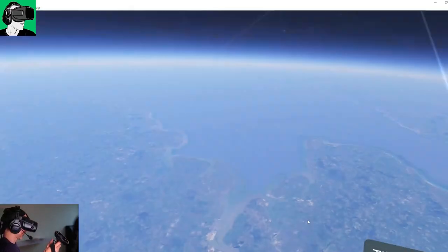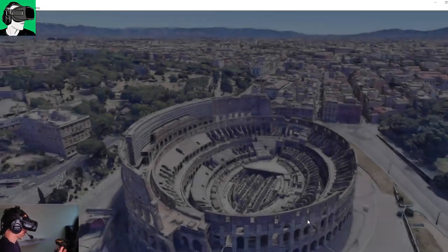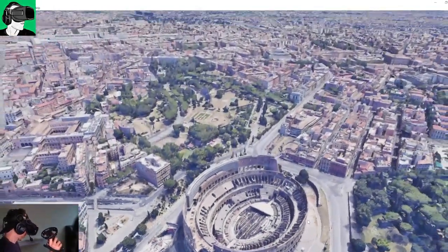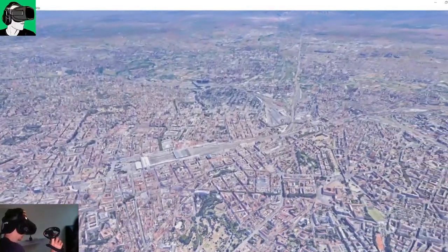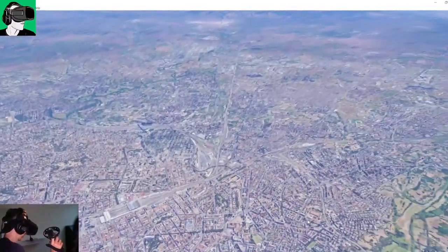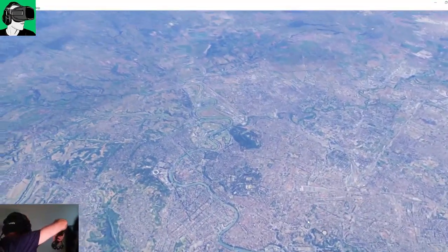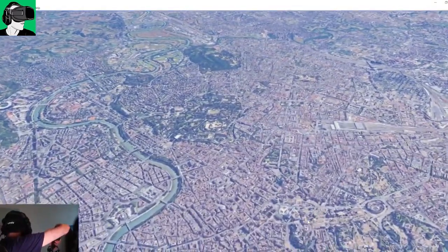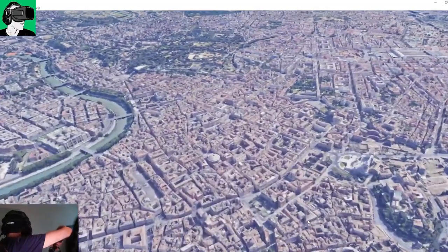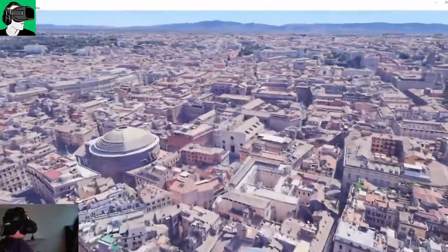Let's go to one more place before I end the video — let's go to Rome and say hi to some Italian friends. Hi guys and welcome to VR Essentials Italia! Look how beautiful and amazing this is. Italy is one of my favorite places on earth — I'd love to retire in Italy someday. The pizza is amazing, the spaghetti is amazing, the culture is amazing, the people are amazing.